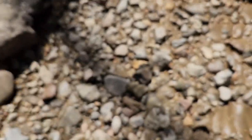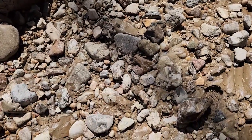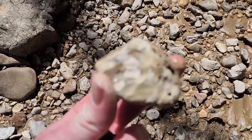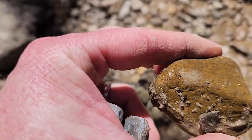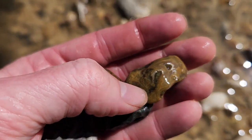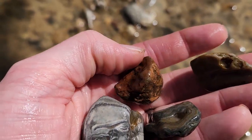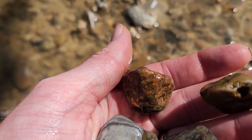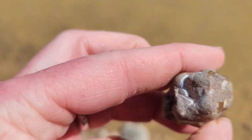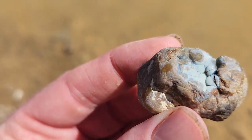This one has the typical bubbly agate lines — this is a really cool one. There's the other side. What about this one here? Is it just a jasper? I washed off one that I had just picked up and it has it — it's an agate. And this other one, I don't know, might need a closer inspection. Look, this one is colorful, and I'm not thinking it's an agate, but look at that side — it's got a botryoidal feature there.